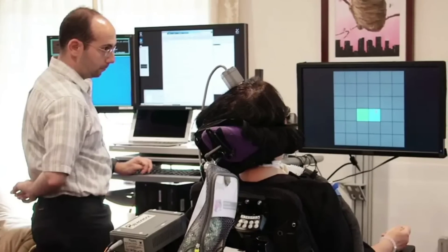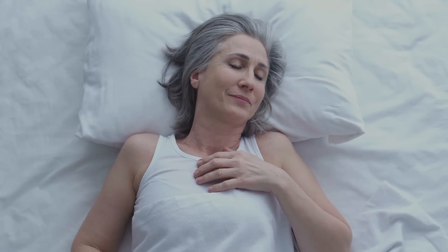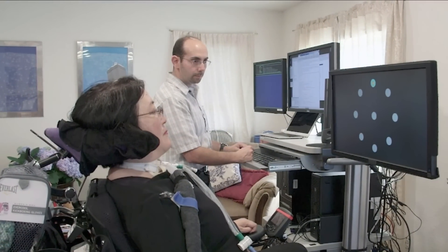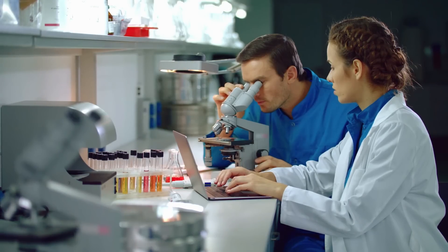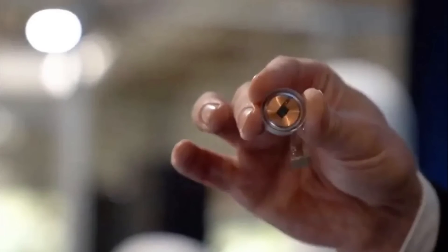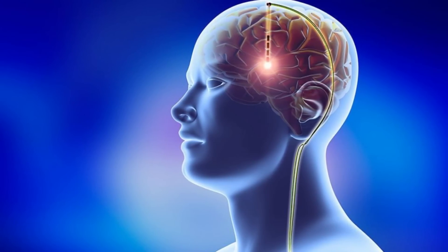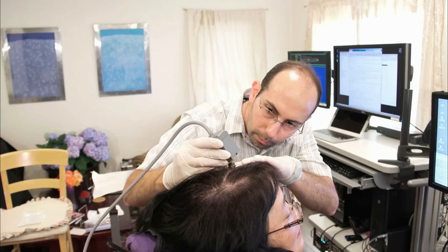Brain chips are a rapidly evolving technology with the potential to revolutionize the way we treat neurological conditions, control prosthetic limbs, and communicate with each other. While there are certainly challenges and limitations associated with this technology, ongoing research and development will likely overcome many of these obstacles. As brain chips become more advanced and widely available, it will be important to ensure they are used in a way that benefits society as a whole while minimizing risks to individuals.